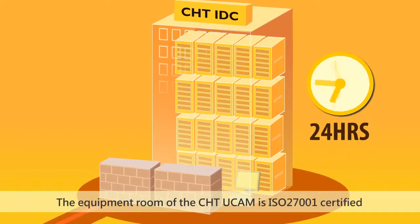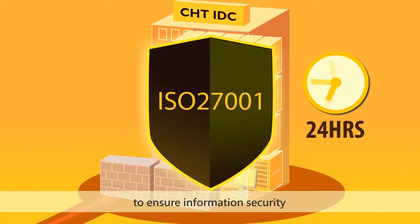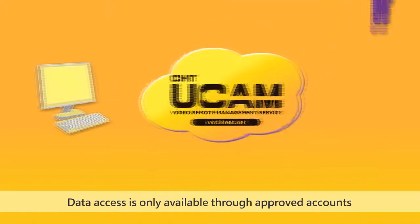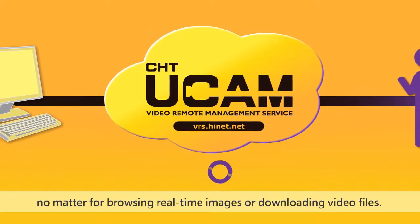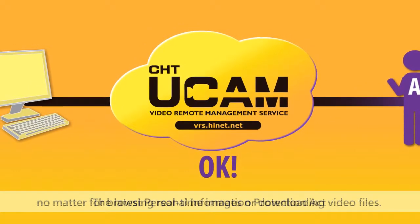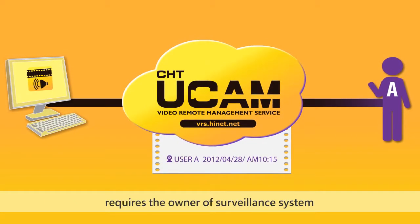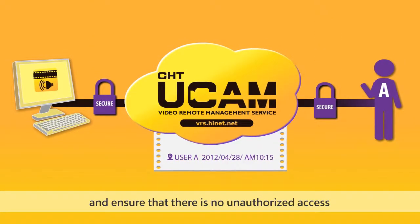The equipment room of CHT UCAM is ISO 27001 certified to ensure information security. Data access is only available through approved accounts, and there are always traces left behind, no matter for browsing real-time images or downloading video files. The latest Personal Information Protection Act requires the owner of a surveillance system to carefully keep the video data and ensure that there is no unauthorized access.